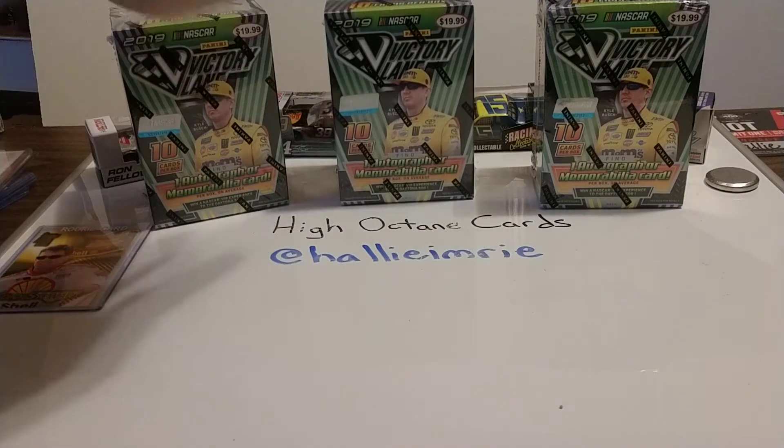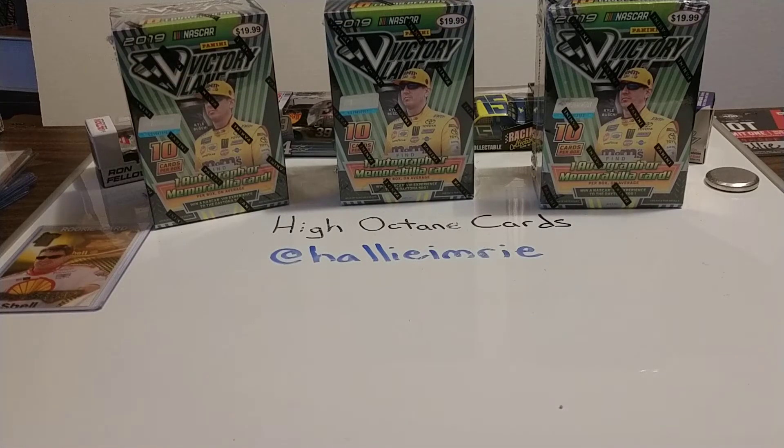But yesterday I did go out to Target. As you can see, I bought three blaster boxes of 2019 Panini Victory Lane, which we'll be opening up here real soon.